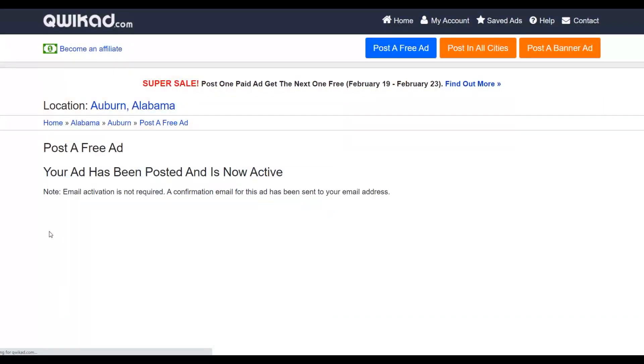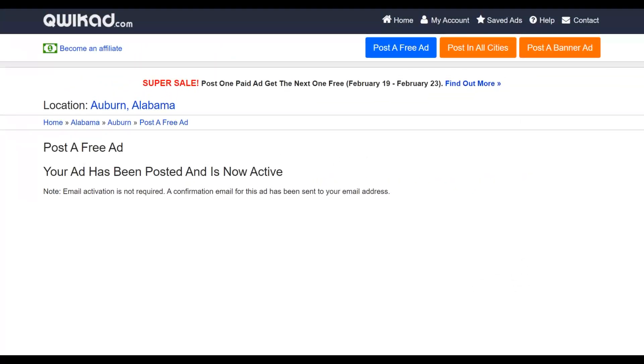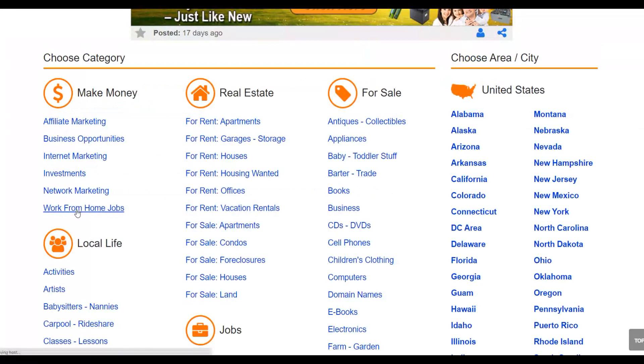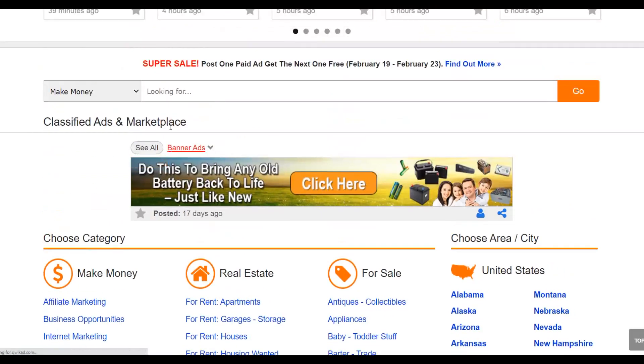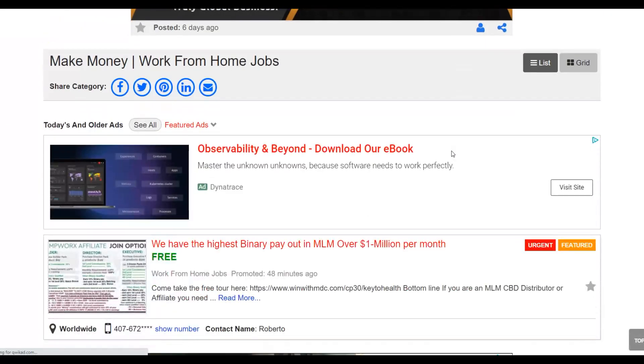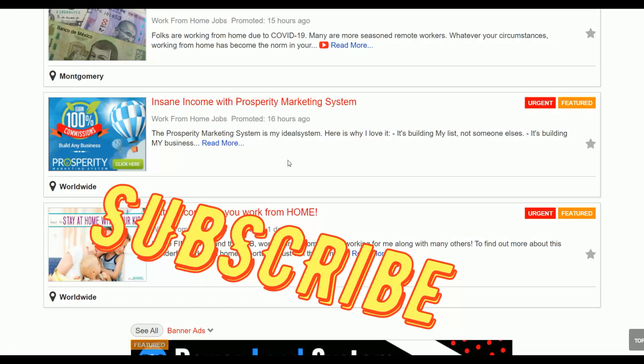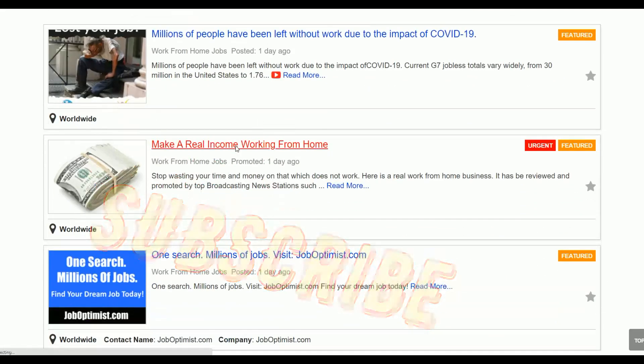Once you click 'Post,' your ad is uploaded to the website. Many affiliates are already promoting their offers on Quickart.com and making a lot of money from this free traffic. You can take advantage of this and promote offers on ClickBank and Digistore24 to earn a lot of money. Share this video so others can benefit too — take action, and I'll see you in the next video.